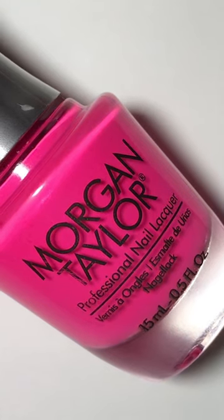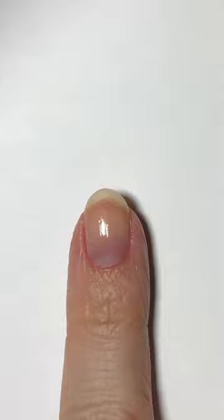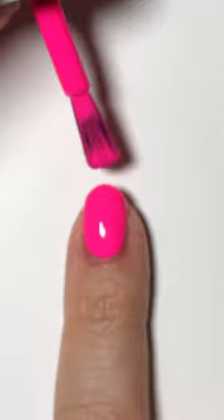Today, I am swatching Morgan Taylor's She's a Classic. This is a hot pink neon from their Summer 2022 Clueless Collection that is also a great shade for Valentine's Day.